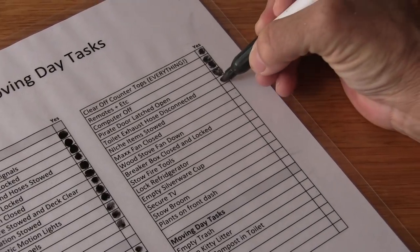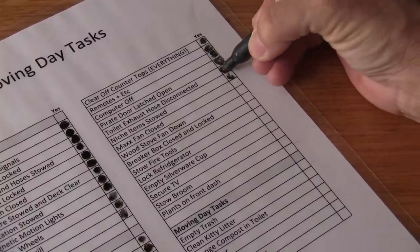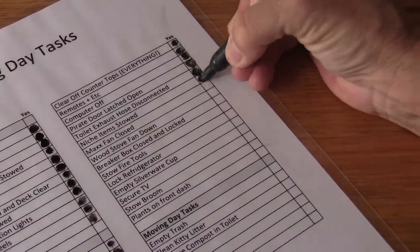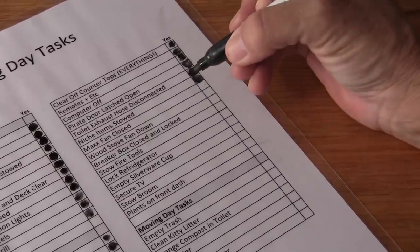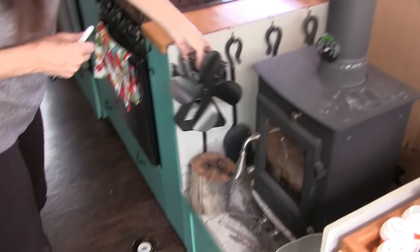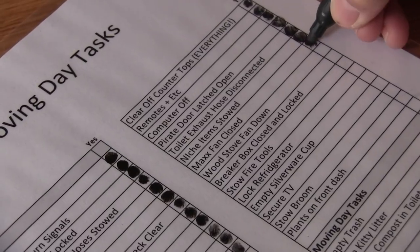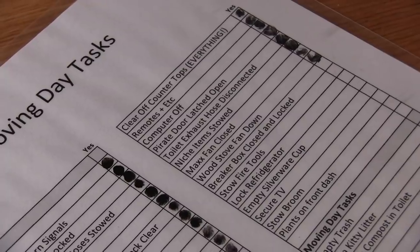Toilet exhaust hose disconnected. Niche items stowed. Max fan closed. Wood stove fan down. Check. Check. Breaker box closed and locked.